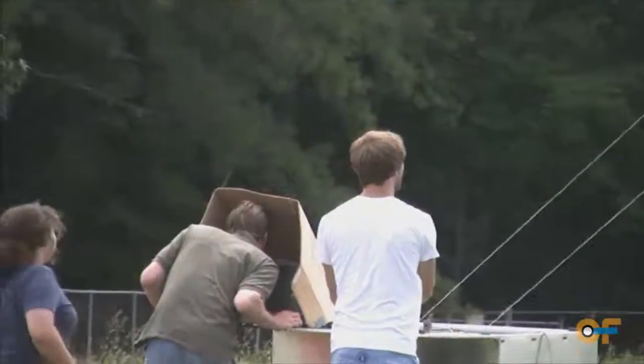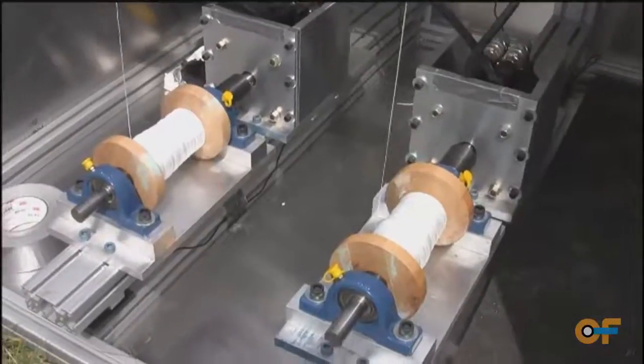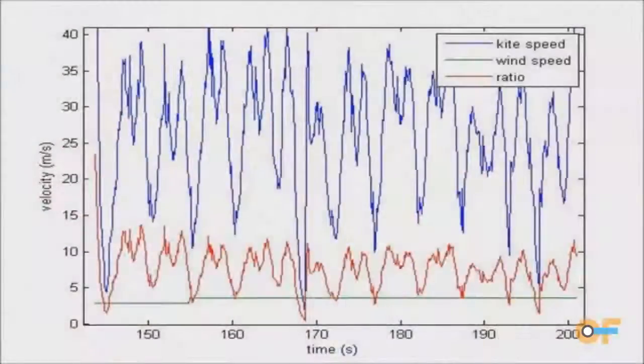Our current demonstrator calculates the power produced by the velocity of the tether and the force in that tether. We've been measuring it through line speed and tension, but our next phase is to look at converting it to actual electrical power.